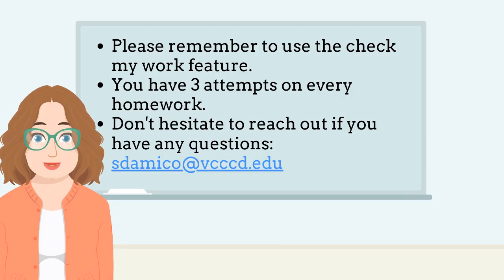I hope this information was helpful. Don't hesitate to reach out to me if you have any questions or concerns.